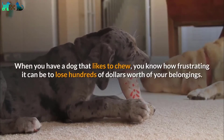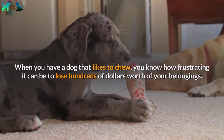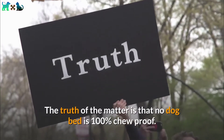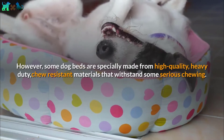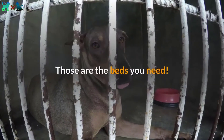When you have a dog that likes to chew, you know how frustrating it can be to lose hundreds of dollars worth of your belongings. The truth of the matter is that no dog bed is 100% chew proof. However, some dog beds are specially made from high-quality, heavy-duty, chew-resistant materials that withstand some serious chewing. Those are the beds you need.